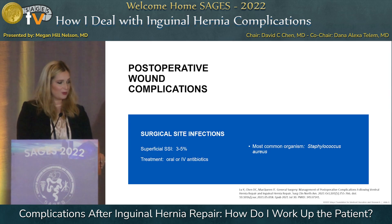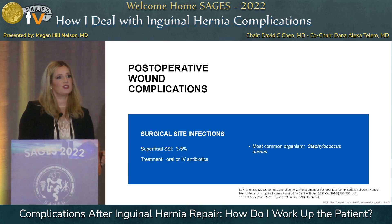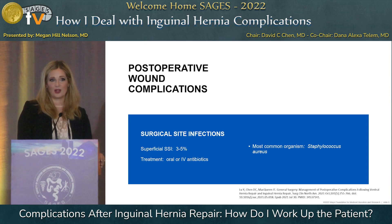Post-operative wound complications are the most straightforward to deal with. Superficial surgical site infections occur in about 3 to 5 percent of patients and usually can be treated with oral or IV antibiotics. The most common organism is Staphylococcus aureus, so that's usually what you want to make sure you're covering for.